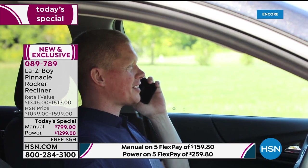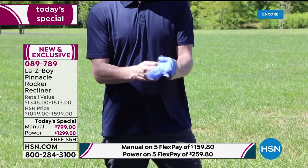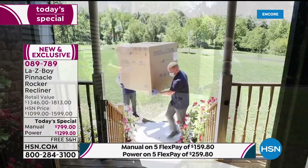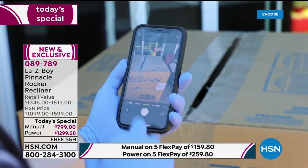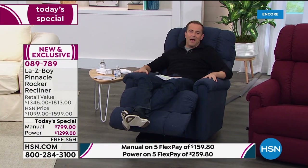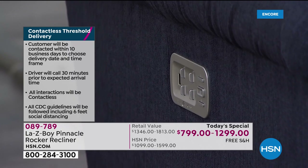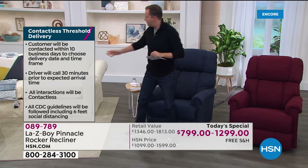They'll ask if you'd like it left at the front door or if they should cross the threshold — into the garage, on the porch, wherever you want. You don't have to sign for anything because they take a picture — it's completely contactless delivery. In these times, I want you to feel comfortable about that. Let me press the home button — instantly it goes back to normal. With the power version, that one press resets everything, whereas the manual version requires individual adjustments.